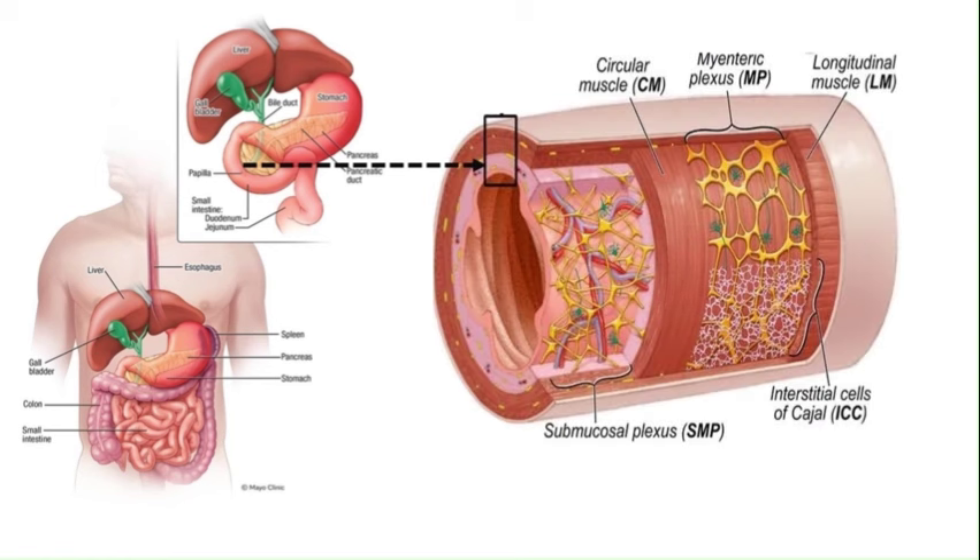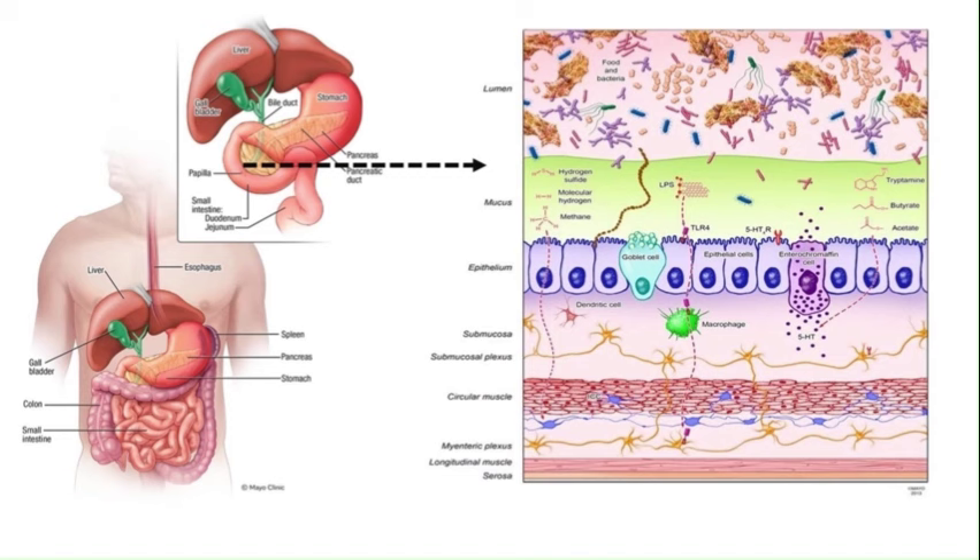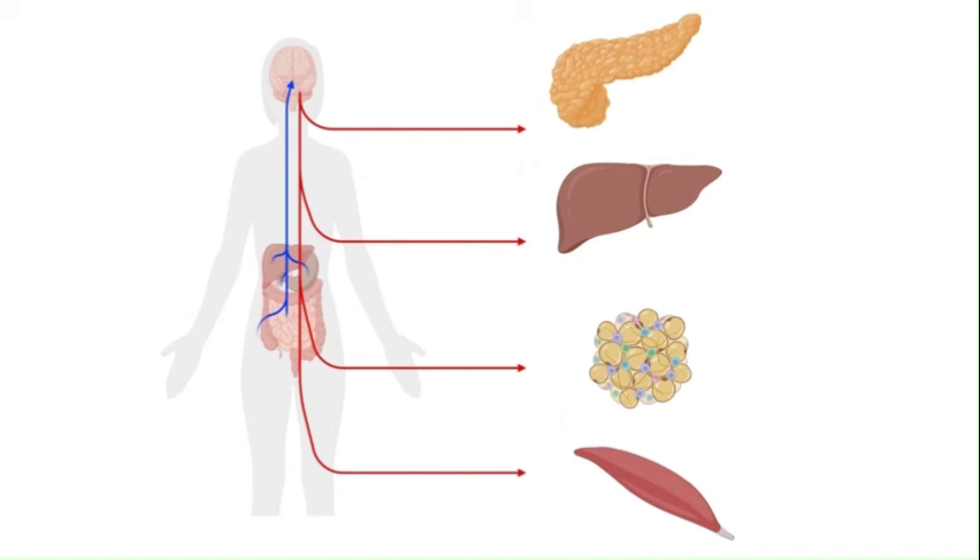The duodenum is crucial in managing the metabolic response to ingested nutrients, ensuring efficient digestion and processing. This regulation results from interaction among the gut microbiome, duodenal mucosal cell types, and the gut's immune and enteric systems, often called the second brain. These elements maintain glucose homeostasis and control inflammation through gut immunity modulation. Thus, the duodenum is a potentially underexplored therapeutic target for type 2 diabetes mellitus.